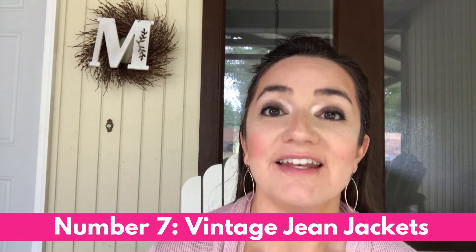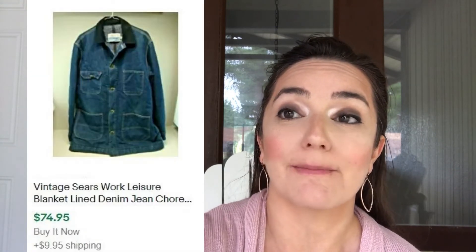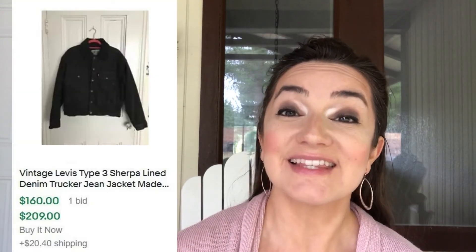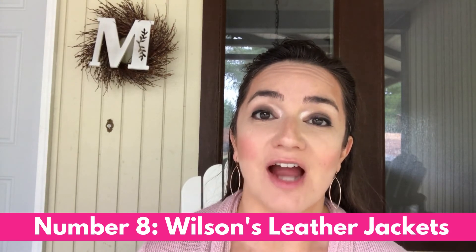Number seven is vintage jean jackets. All sorts of brands are selling, but specifically Levi's are selling really well, and Wranglers also do well. Don't overlook other brands — like this Sears brand that sold for seventy-five dollars. If you can find sherpa-lined jean jackets, those are selling especially well right now. This Levi's sherpa-lined jacket sold for a hundred and sixty dollars.